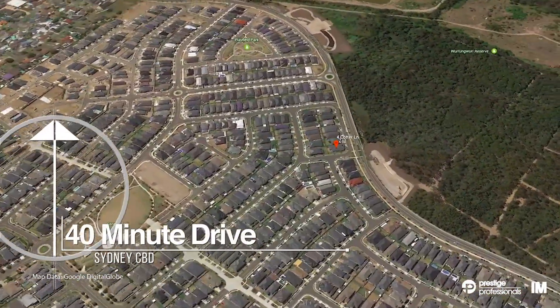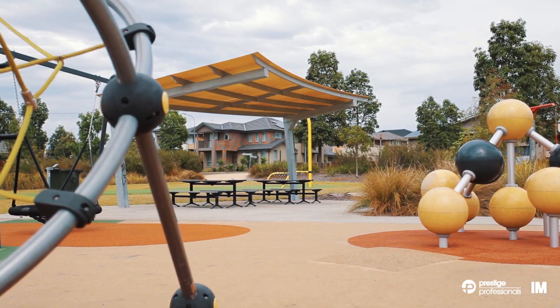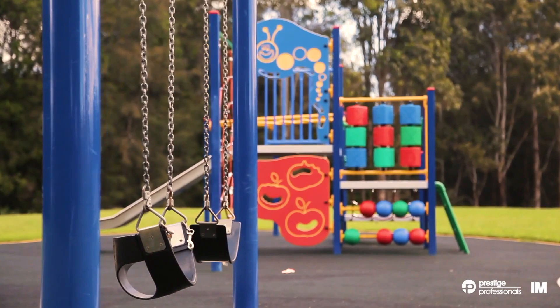Buyers will really appreciate the lifestyle on offer, being within walking distance to Brighton Lakes Recreational Club, local parkland and easy access to the M5 motorway.